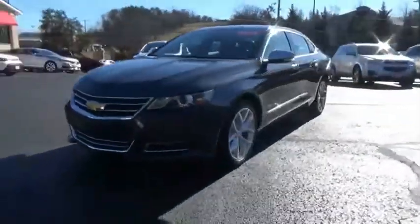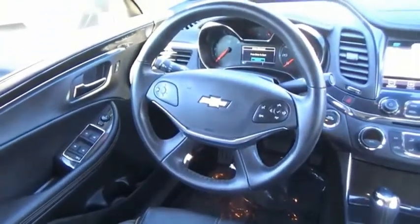Enough said. This isn't just a vehicle, it's an experience. So stop in for a test drive today.